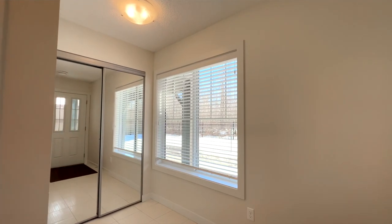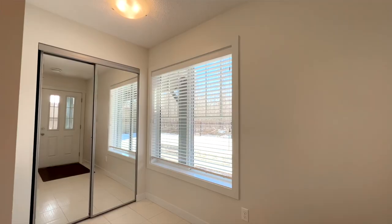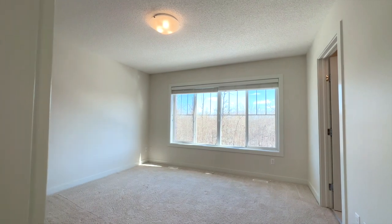Welcome to number 25, 1005 Graydon Hill Boulevard in Southwest Edmonton. This executive style townhouse has everything that you need, not to mention an amazing location and an even better layout. We have three bedrooms and two and a half baths.